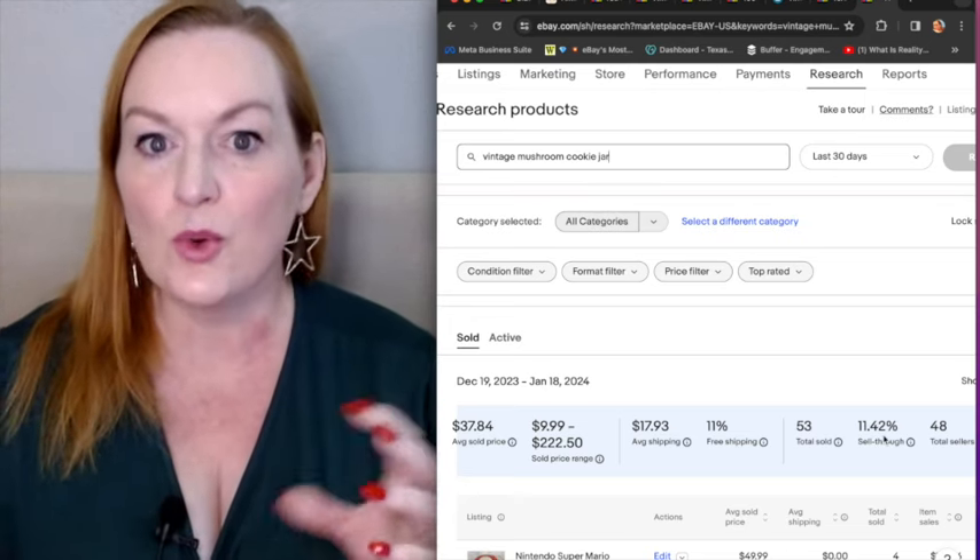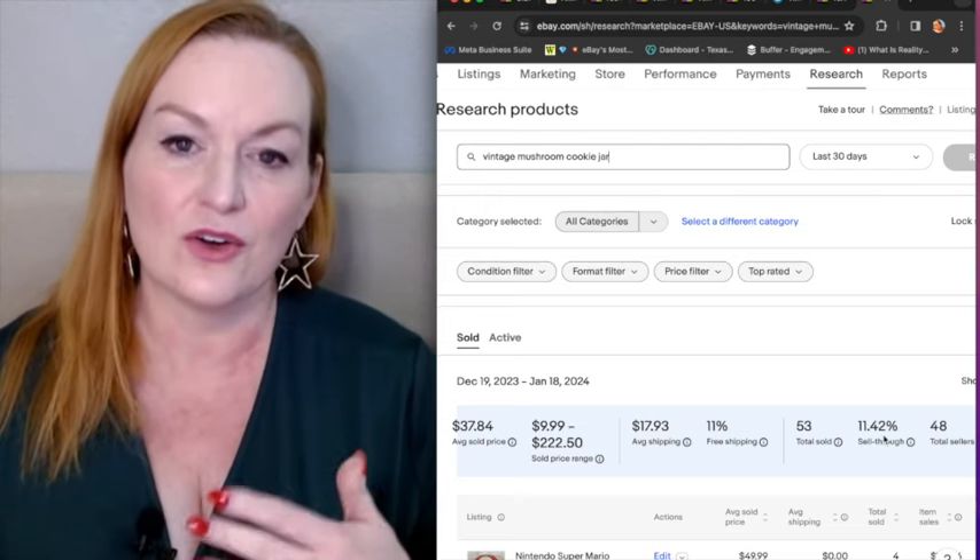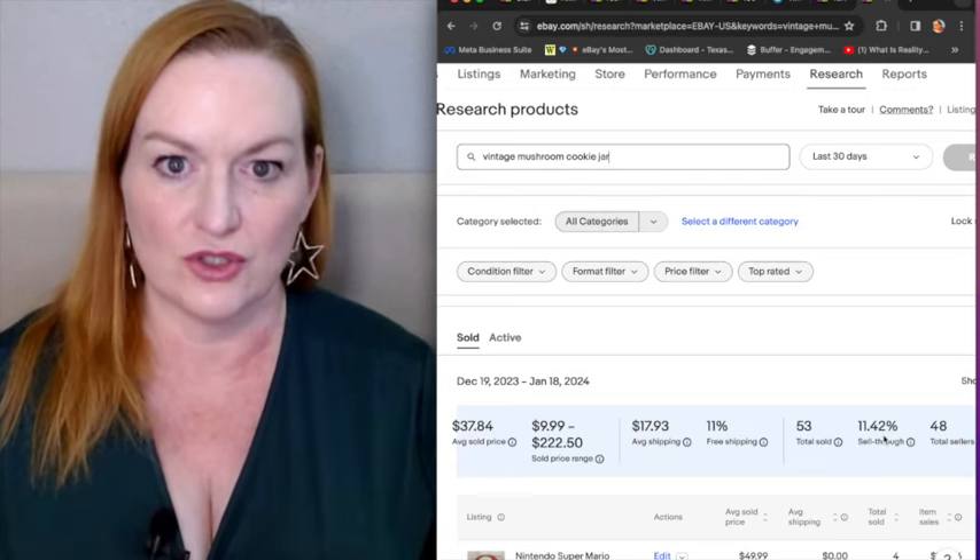So those words do matter when it comes to search engine optimization and having your item found in search. I did take some time after doing this research to go through my listings and start looking at which ones I could add the word retro to, because it does seem to be something with an uptick in searching for retro items. It's something to consider: going back and retooling some of your listings if you've got items that are reproduction vintage or actually vintage items that you could add the word retro into.